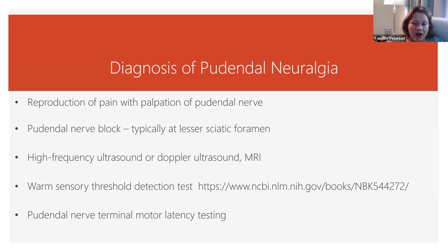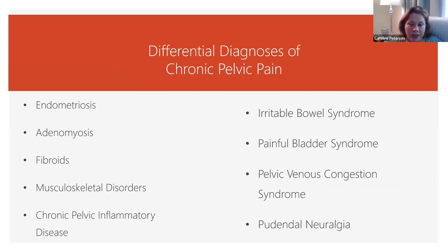People who have longstanding pudendal neuralgia will have more difficulty with warm sensory detection tests — it will take them longer. The same with pudendal nerve terminal motor testing: it will be more latent, taking longer for the neuron to fire. So when looking at chronic pelvic pain, we think: is this pudendal neuralgia, something else, or is there an overlap?